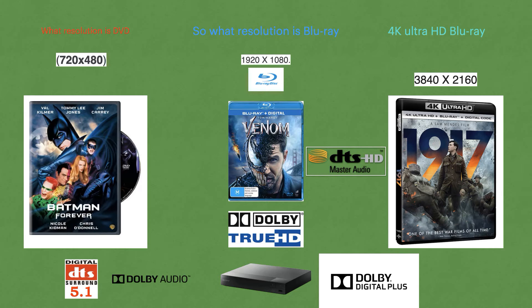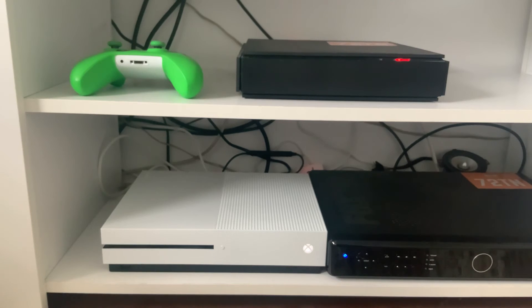Now let's talk about audio. What audio does a DVD give you? The max audio with DVDs is normally DTS 5.1 surround sound, and you also get Dolby Audio built in. So if you have a Dolby sound system, it'll be supported and the sound will be great.